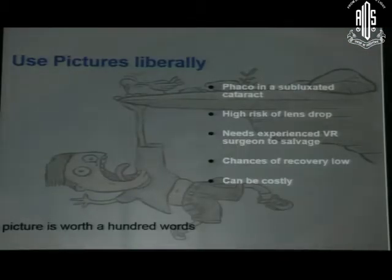Use pictures liberally. For example, if you are talking about FACO in a subluxated cataract — high risk of lens drop, needs an experienced surgeon to salvage — if you use a relevant picture, it will help you not only keep the attention of the audience but also convey the message effectively.